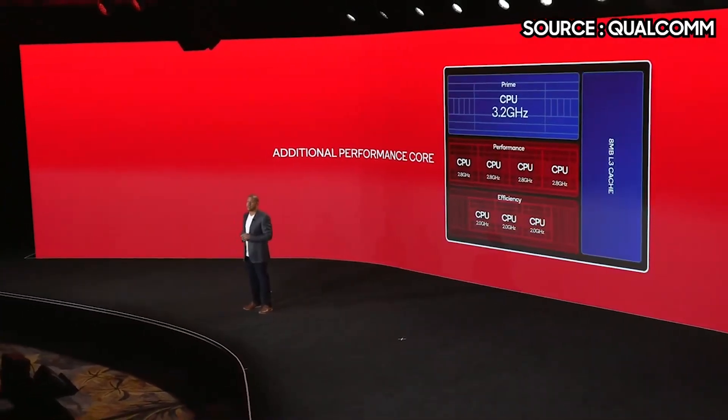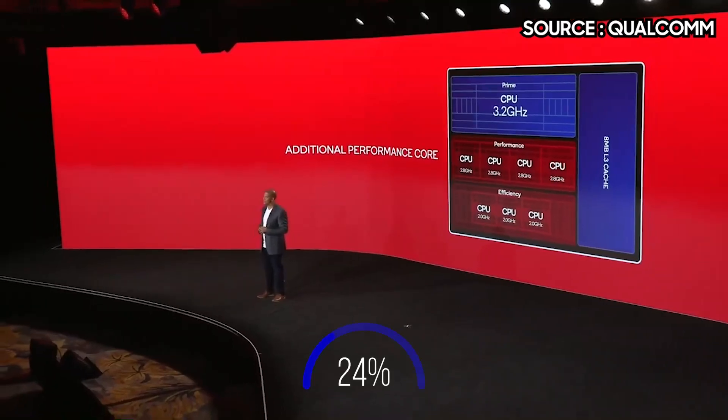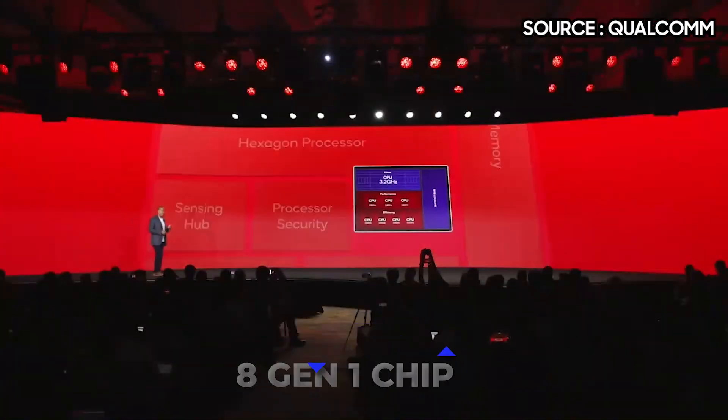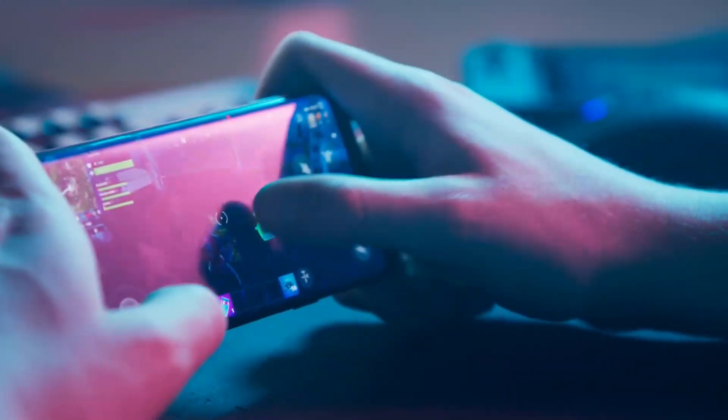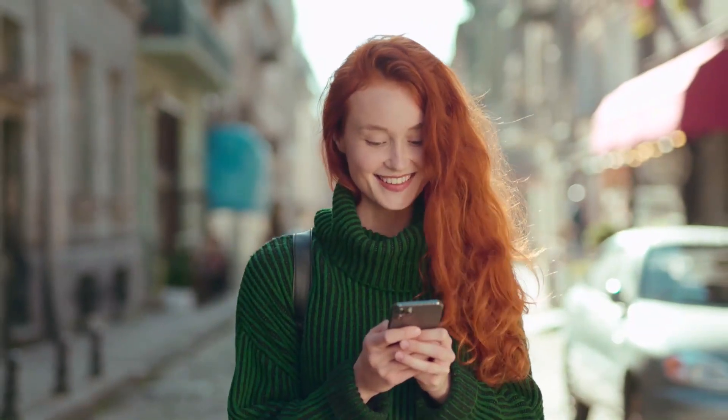With efficiency improvements from the Snapdragon 8 Gen 2 chipset, battery life should be pretty decent. Qualcomm asserts that this arrangement will deliver performance that is 35% faster than the 8 Gen 1 chip used in the previous iteration, especially in resource-intensive applications such as gaming.